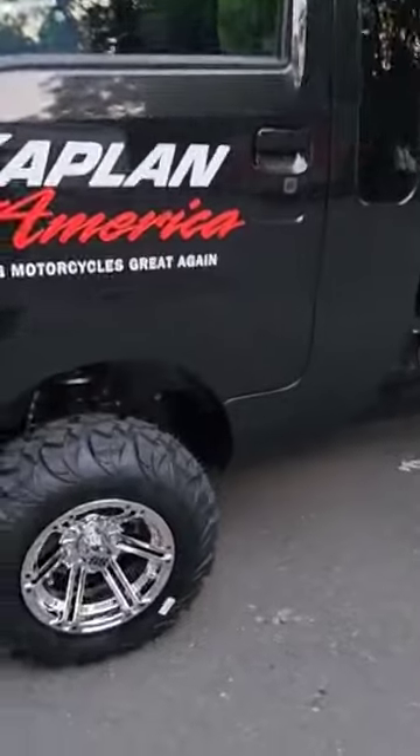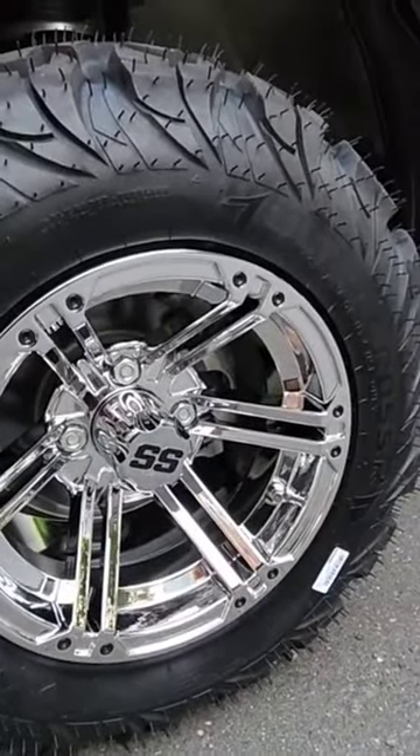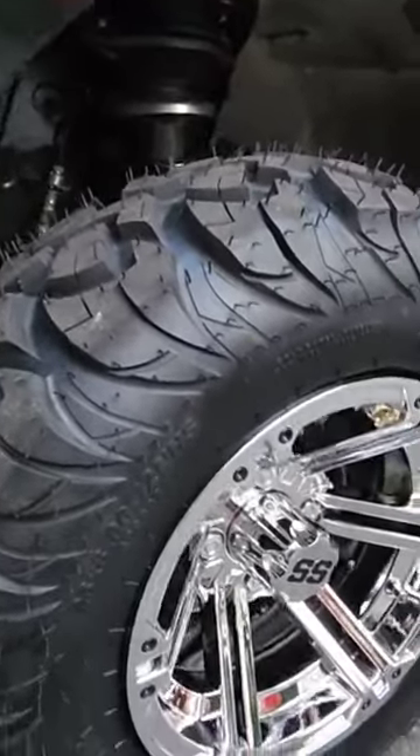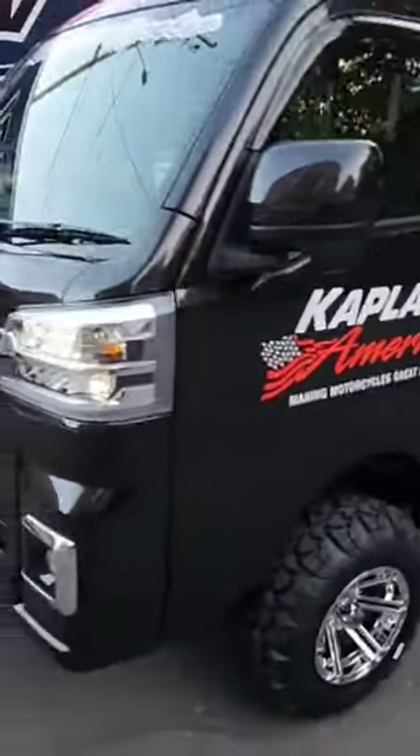It's got 23-inch Ultra Cross ITP tires, which they run in Baja with. It's got the SS chrome wheels — it's black, and it's gonna match the semi nicely.